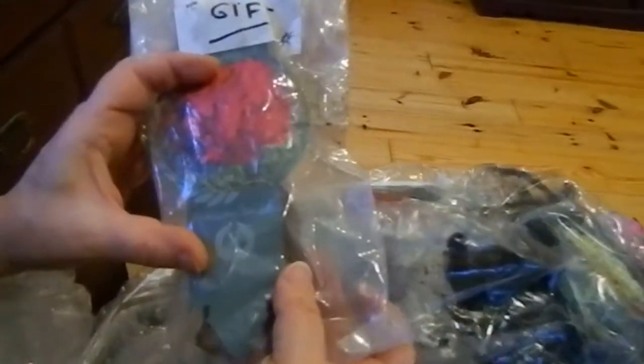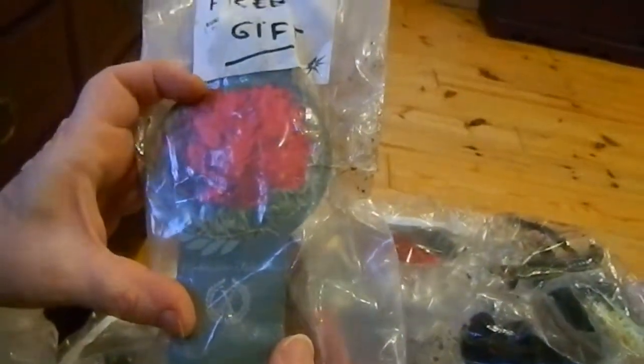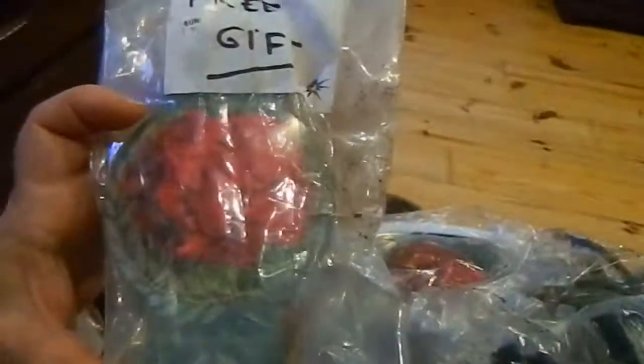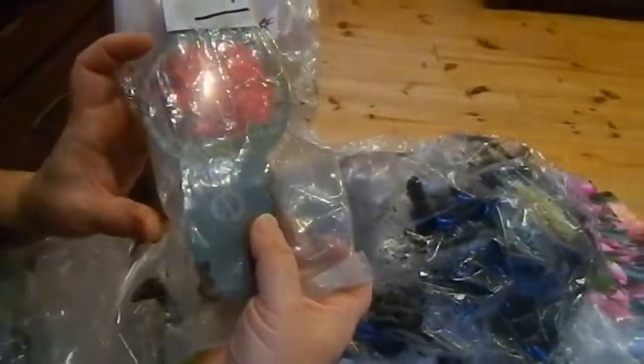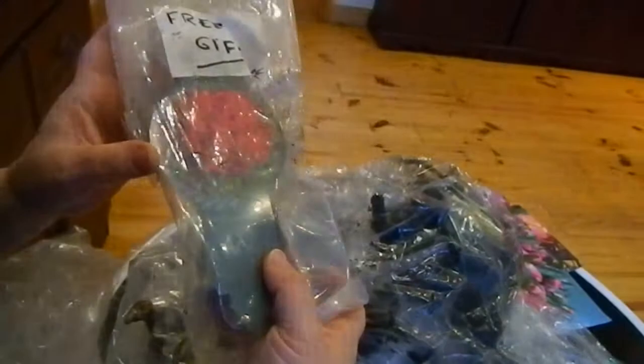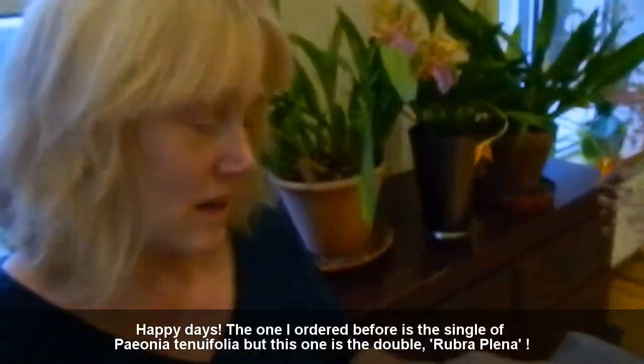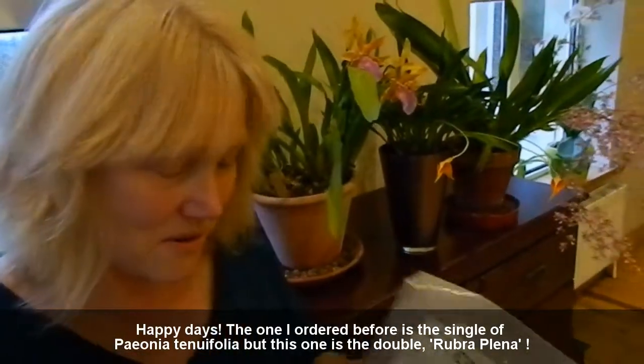The free one I seem to have is this one here. It's a herbaceous one — Tenuifolia. I actually ordered this from Lithuania and potted it up in the Beirut potting video made a little while ago, so I already have that. But anyway, so it goes.